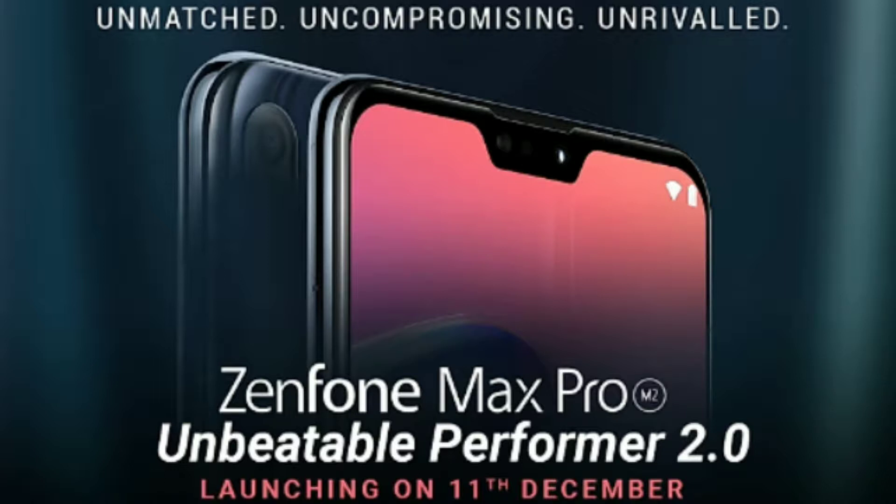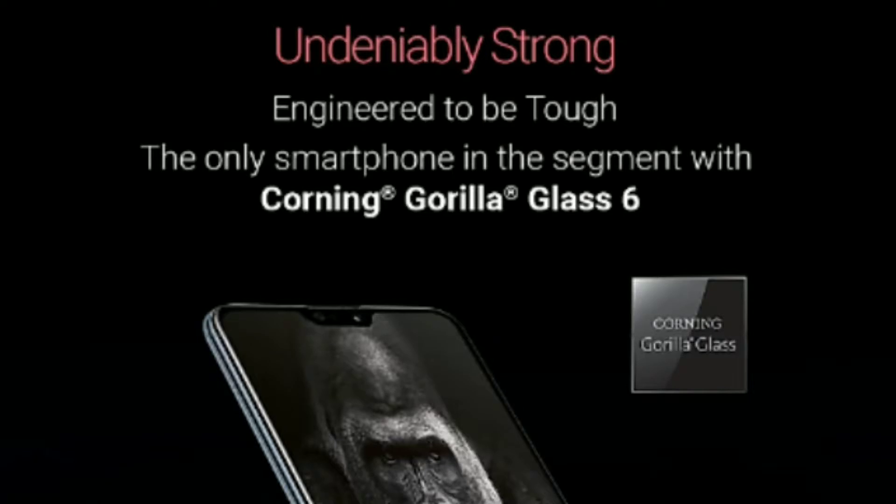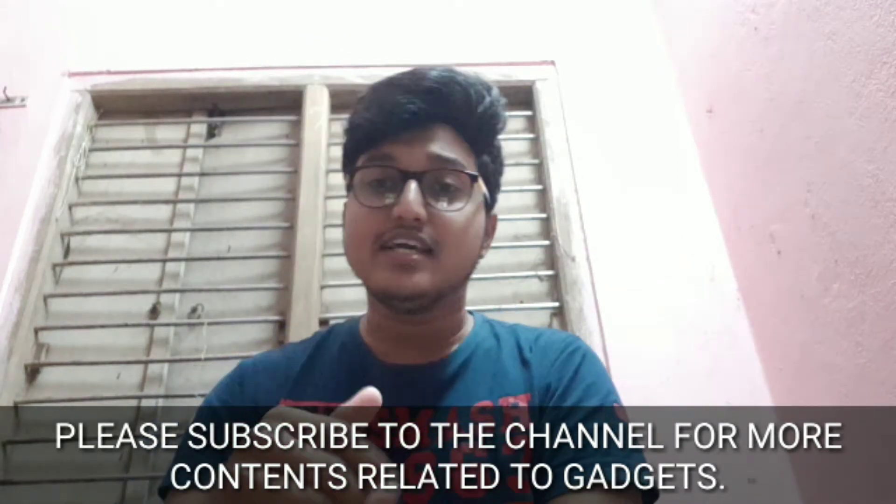The first spec I'm going to talk about is the display. It will have a 6.3 inch IPS LCD display with a notch and the aspect ratio will be 19:5.9, so the display will be large and vibrant. The most important thing the phone is providing is Gorilla Glass 6 protection on the front as well as on the back, so it will be a very sturdy mobile for its budget.